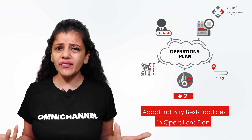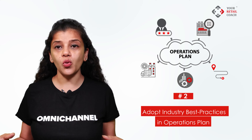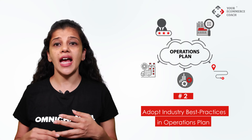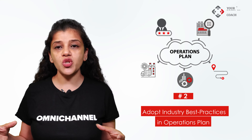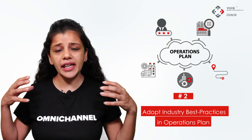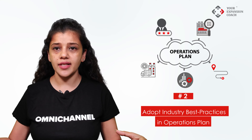The operations plan includes deciding your software, supply chain planning, last-mile delivery software and processes, inventory management process, managing negative reviews and dissatisfied customers, and the complete back-end and front-end dark store operations process. Experts shall be able to guide you on building an operations plan best fit for your vision and business operations, considering the best practices of the industry.